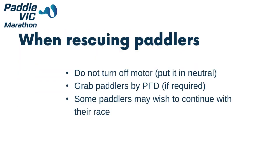Some notes for when rescuing paddlers: do not turn off the tinny's motors — put them in neutral. Sometimes it may take some time to restart the motor, and this wastes valuable time when rescuing paddlers. If required, you may grab paddlers by their PFD to assist them into the boats, but do not grab paddlers by any other body part.